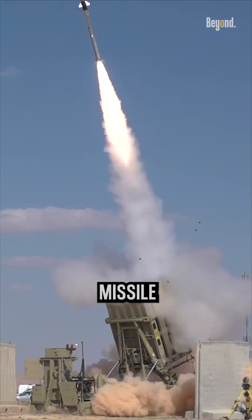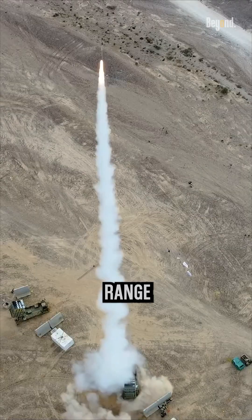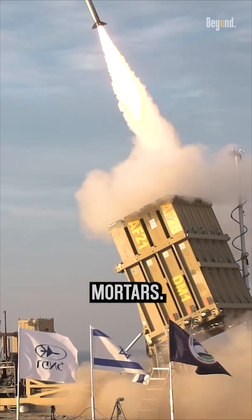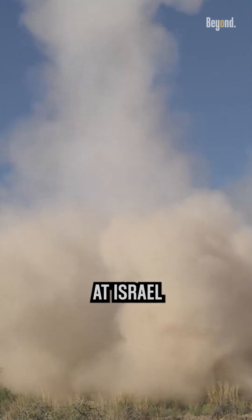The Iron Dome is an Israeli missile defense system that is designed to intercept and destroy short-range rockets, artillery shells, and mortars. It is not considered to be useless or inefficient. In fact, it has been successful in intercepting a large number of rockets that have been fired at Israel from Gaza.